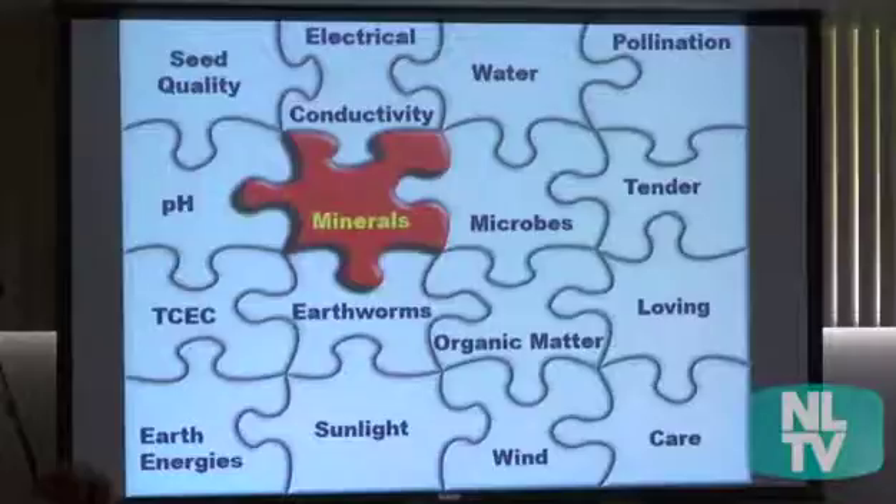This slide shows all the different elements that go into making good food. A lot of people get pigeonholed — either it's all about the minerals or it's all about the microbes. But I'm saying it's about all of these things. The minerals are actually needed for the microbes to be healthy. You can think of the microbes as little animals in the soil.